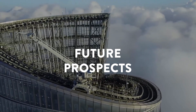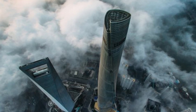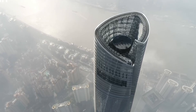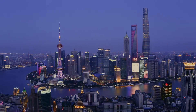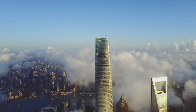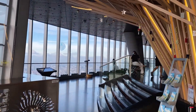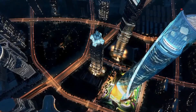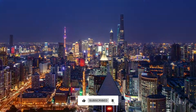Future Prospects. The Shanghai Tower stands tall and proud as a symbol of China's economic might — a shining beacon that says to the world, 'We're a force to be reckoned with.' This tower is a testament to China's growth and ambition on the global stage. It has the potential to become a buzzing financial hub attracting businesses from all corners of the globe, and the Shanghai Tower saga is far from its final chapter.